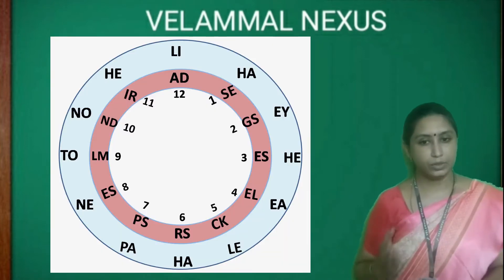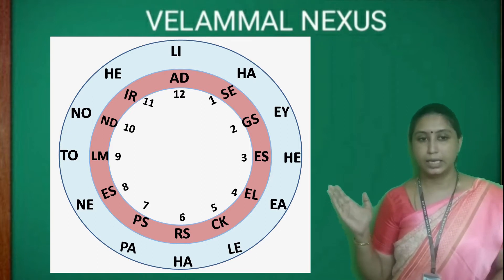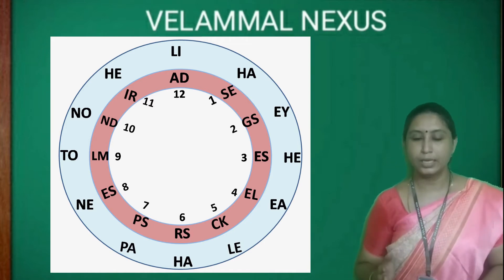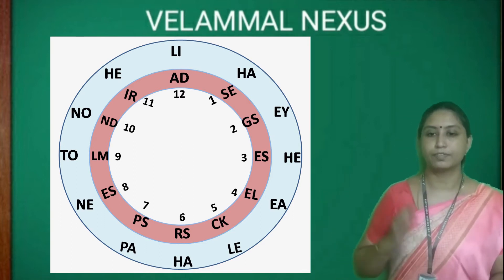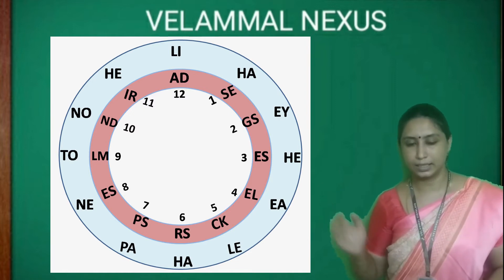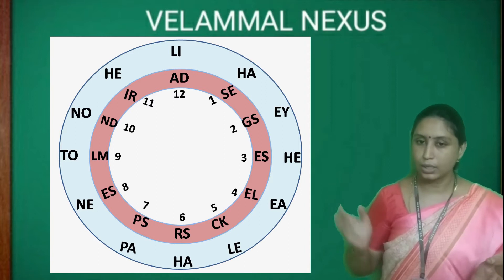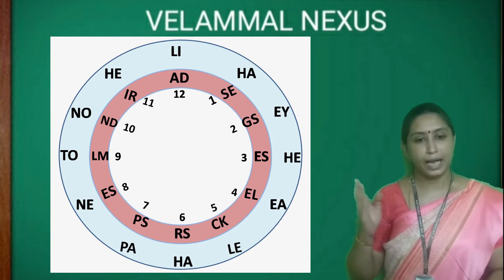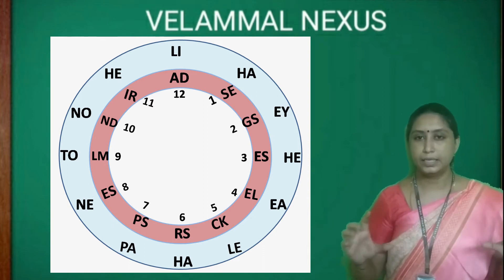Children, can you see two circles here? The outer circle and the inner circle. Each body part name is divided into two halves. The first half of each body part is given in the outer circle, and the second half of that word is given in the inner circle. Let's assume the inner circle as a clock with numbers 1 to 12 on it. Now, we have to join the two halves to make a complete meaningful word.